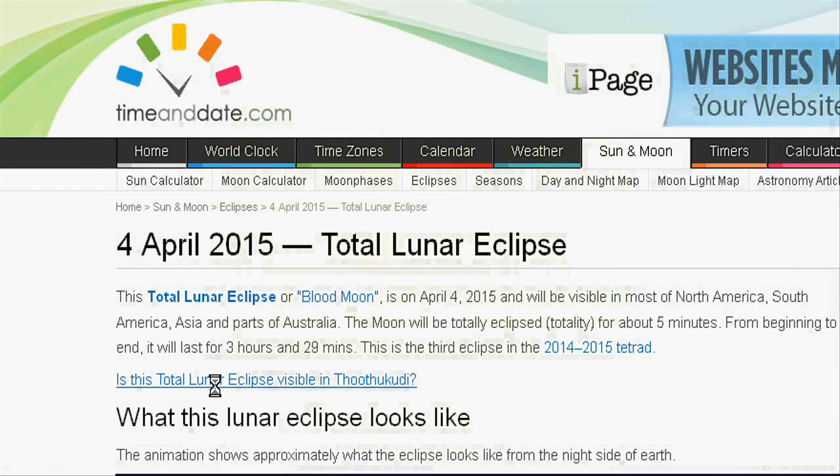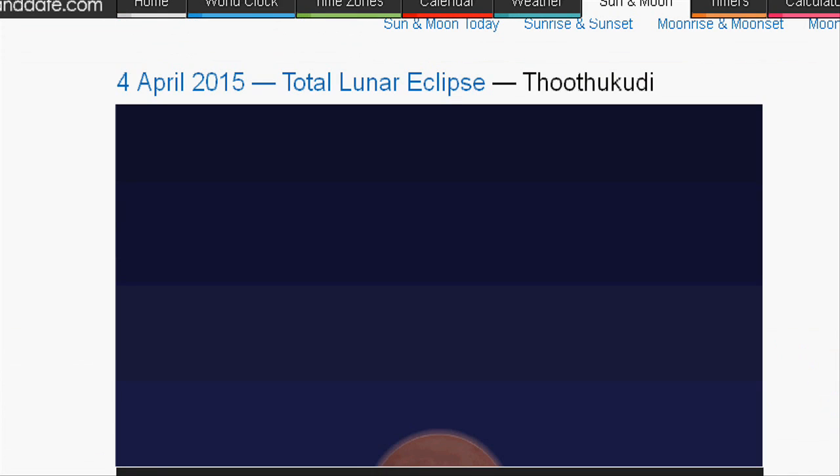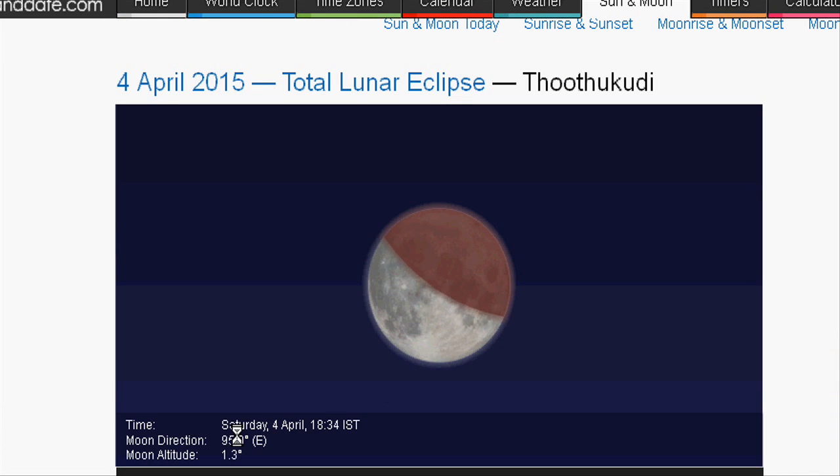The website timeanddate.com shows an animation to explain how and when this lunar eclipse will occur at your local time. This animation shows approximately what the eclipse looks like from the night side of Earth.